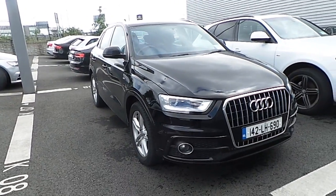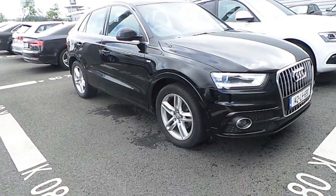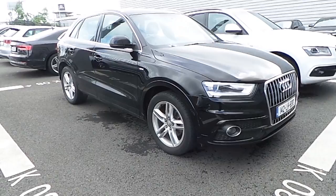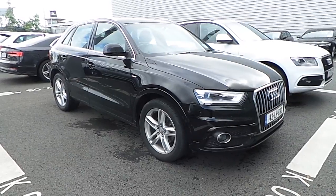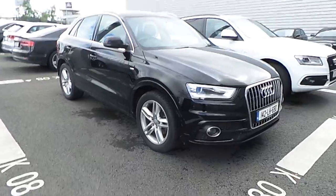This car retails here at Audi North Dublin for 27,450 euro, which represents exceptional value. If you have any more questions regarding this car or any other cars here at Audi North Dublin, give us a call on 01850 2100. That number again is 01850 2100, or come in and have a look here at Audi North Dublin.